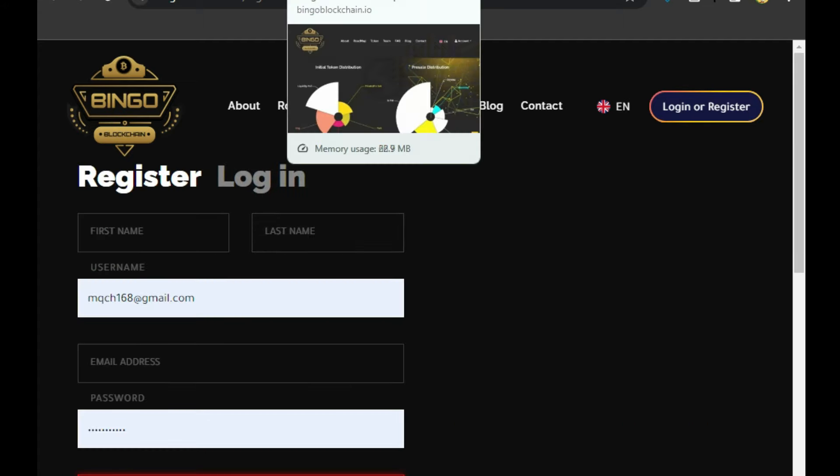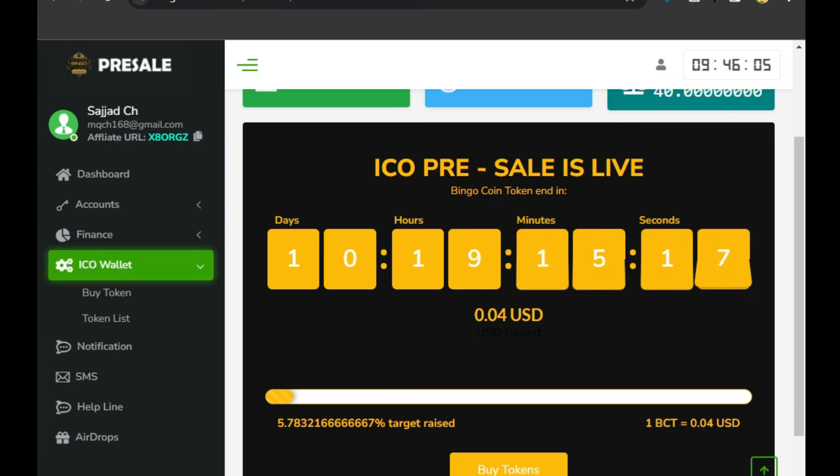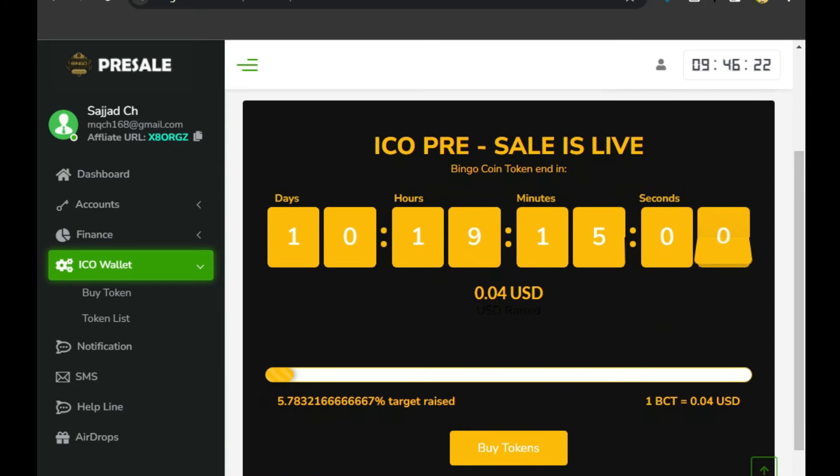I have already registered here, so let's go to the main screen and see. After registration, you can see the pre-sale will go live after 10 days. Here you will get your invitation link, which you can copy and share on different social media platforms from the dashboard. The token price here is 0.04 USDT.